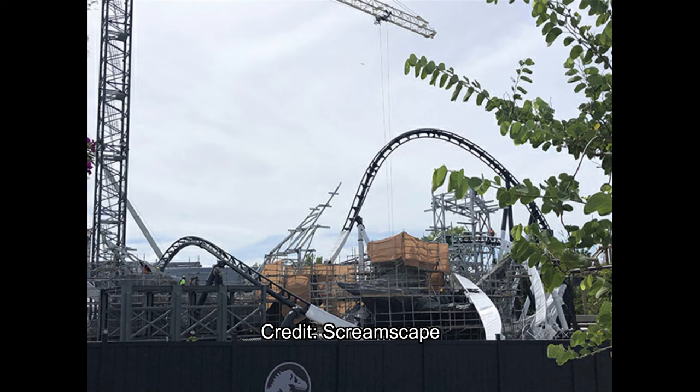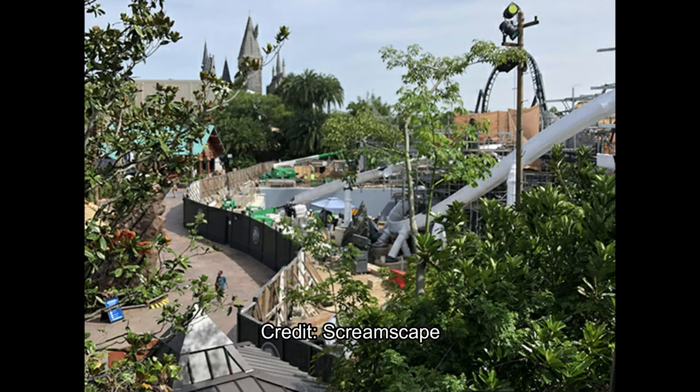This is actually going pretty rapidly. Obviously there's a lot more theming left to go, but I feel like by January, potentially even earlier, they can potentially be testing this attraction — meaning in 2021. I feel like, you know, potentially in March or April, spring break of 2021.